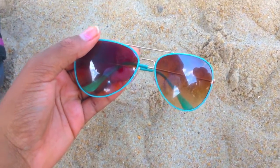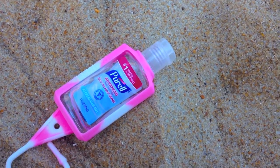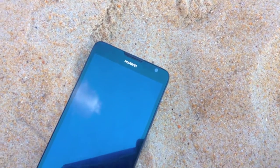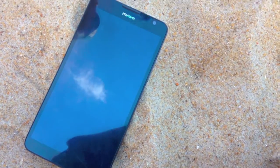First, I like to bring some sunglasses just to keep my eyes protected from the sun. And then I like to keep some hand sanitizer just to keep my hands nice and clean. And then I have to bring my phone just to take some pictures for the Instagram and Snapchat and all of my social medias.